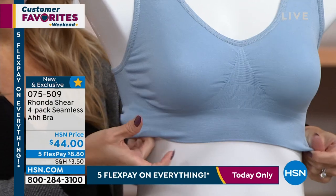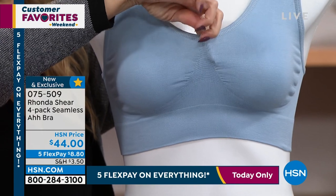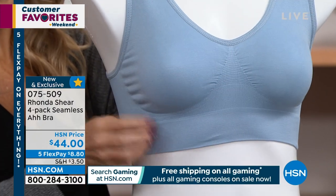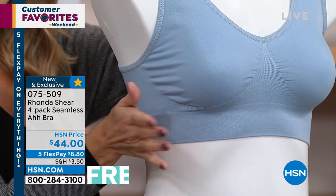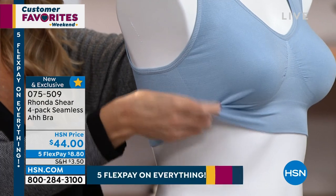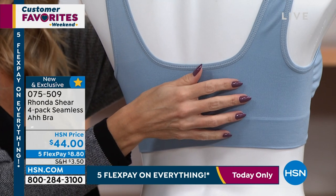We were the first ones to market with a seamless bra. Many people have tried to copy it. We use the finest yarns in the world, and 35 million women around the world have said yes to this bra. I love our brand-new colors. You can see that center ruching, and that means you're not going to get the dreaded uniboob. It does give you shape — it conforms to your shape, keeps everything round. You do have some light, gentle support, and of course you can layer these because they are seamless.